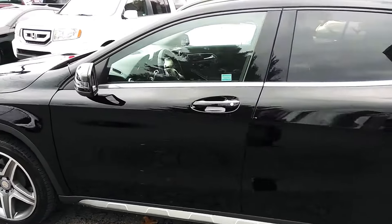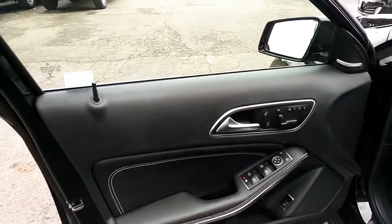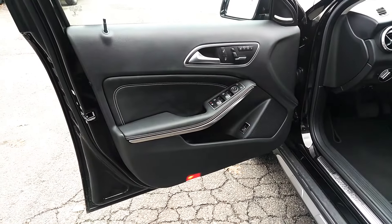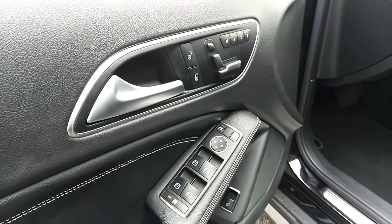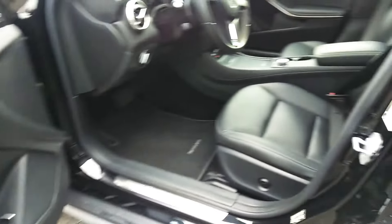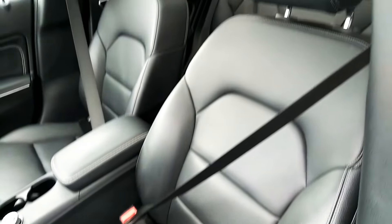Alright, let's get the inside and the features. It does have the power windows, power locks, memory power seats. We'll get the condition of the leather here. Leather's in just fabulous condition — fantastic.